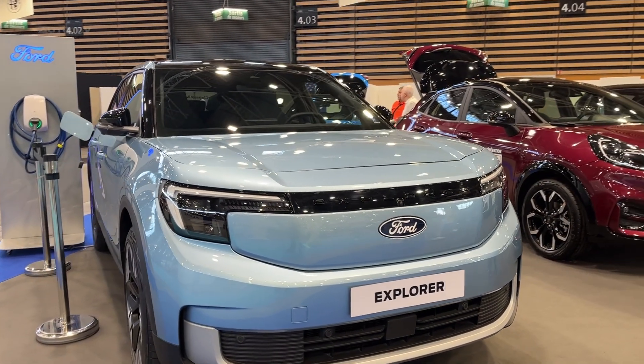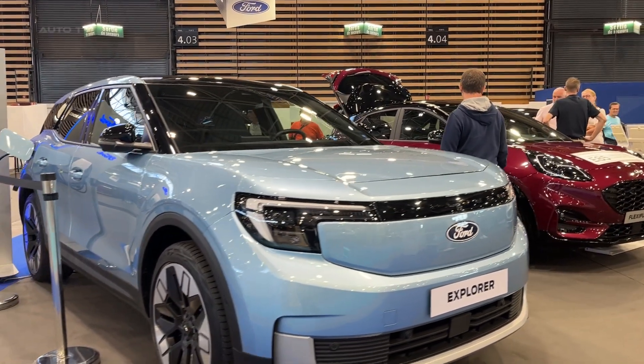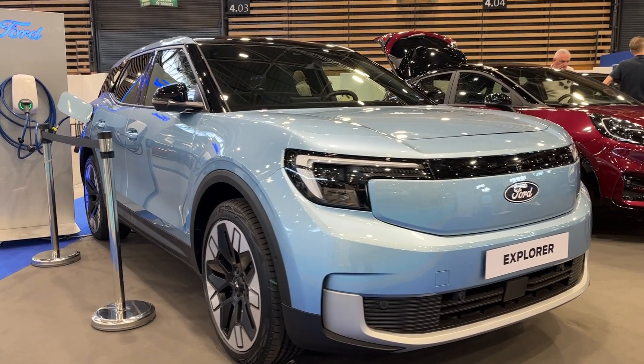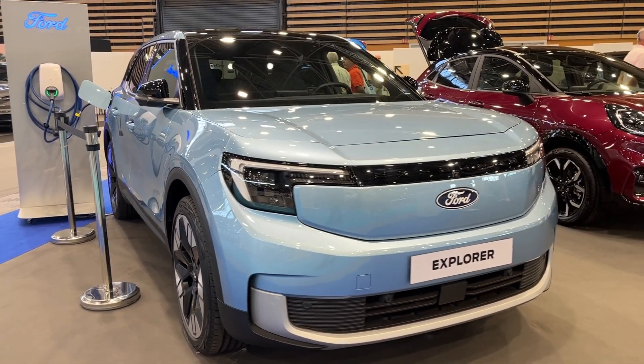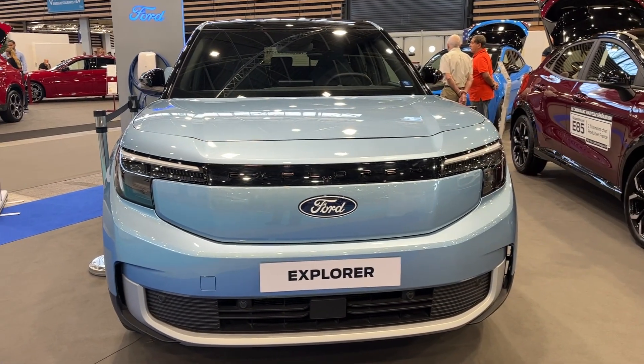For families seeking a versatile, spacious, and high-tech electric SUV, the 2024 Ford Explorer Electric looks to be a compelling upcoming option in the EV marketplace. Its combination of daily usability and all-electric driving makes it one of the more intriguing EVs slated to arrive in the next few years.